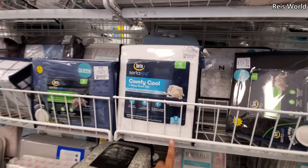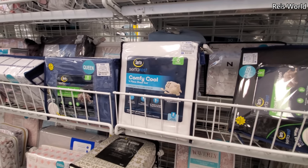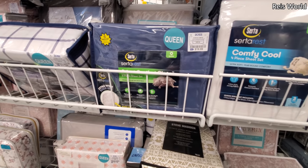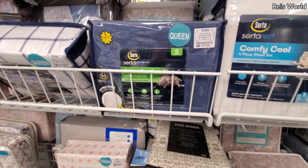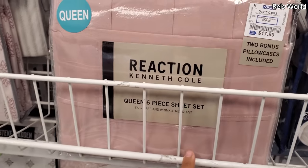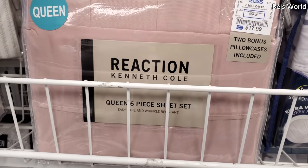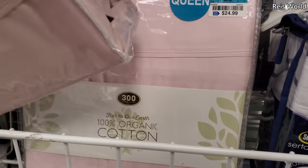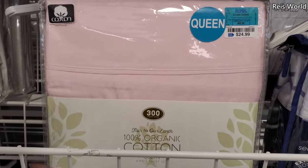Bedding. So we have Serta for $23 — you will get a four-piece. $20 for a queen and that is a six-piece for $18. Kenneth Cole, $18 — you get a bonus, you get a pillowcase. And cotton for a queen, four-piece, $25.